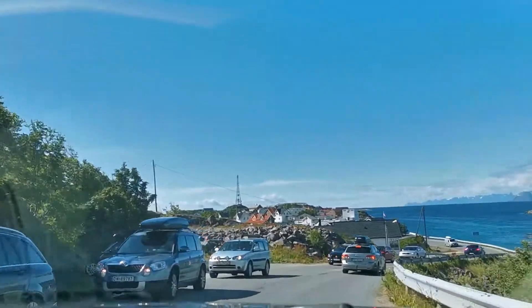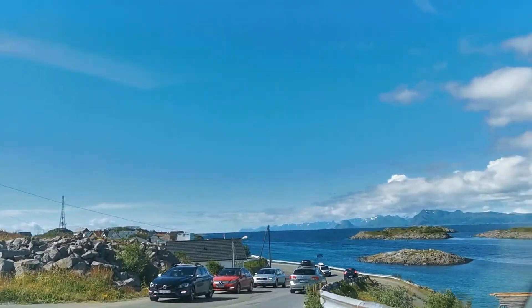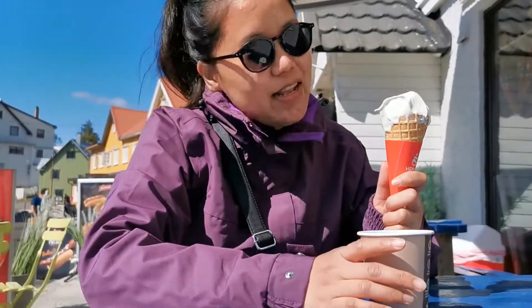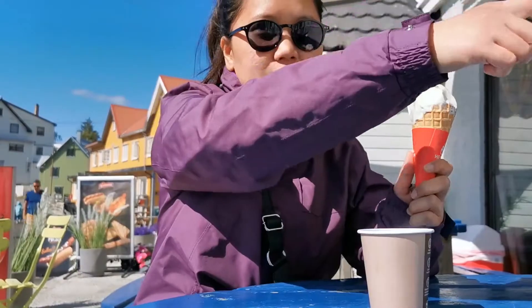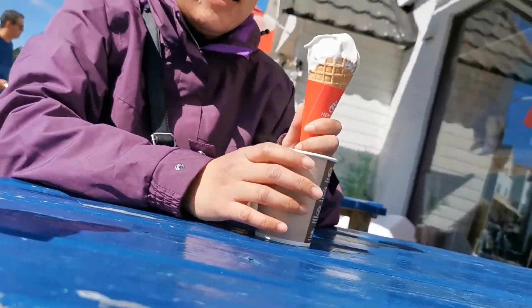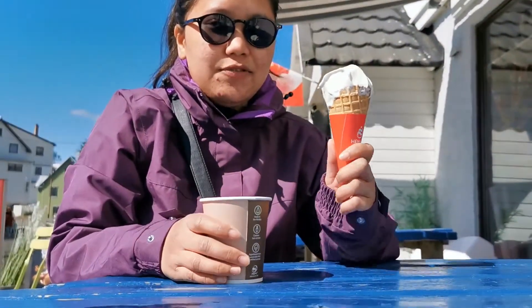This is Henningsvær. We are now in a souvenir shop — see the cameraman. We just bought coffee and ice cream.